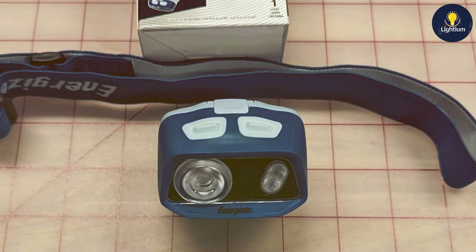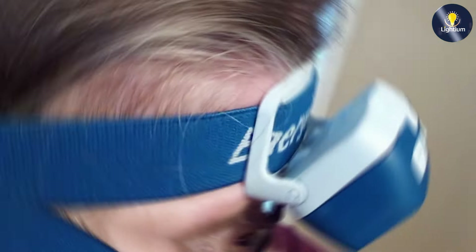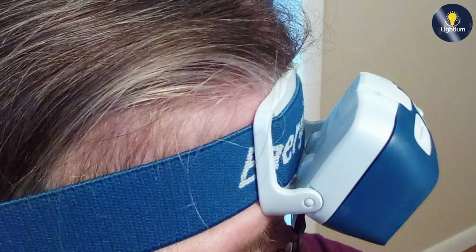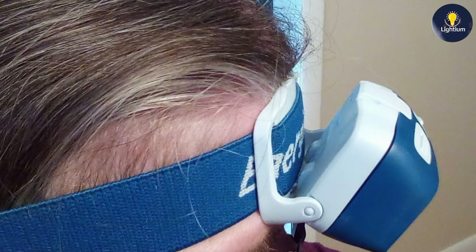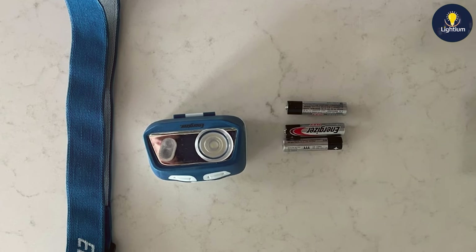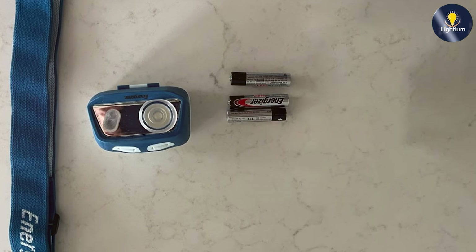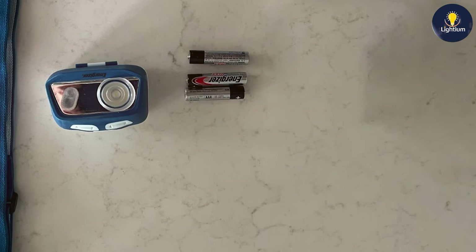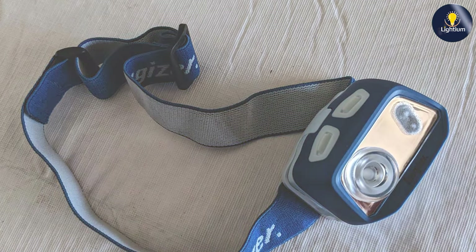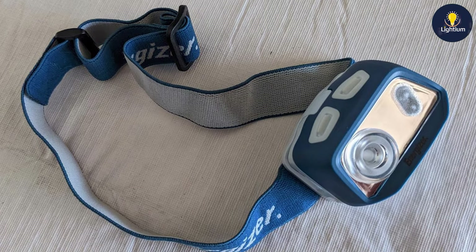Usability is enhanced by the headlamp's multiple light modes, including high, low, and a red light function. The intuitive control panel allows you to switch between modes easily, and the adjustable head strap ensures a secure and comfortable fit. The 90-degree folding head adds to the versatility, allowing you to direct the light precisely. The Energizer HDL40 offers a long runtime of up to eight hours on high mode, and its rechargeable batteries reduce the need for frequent replacements.